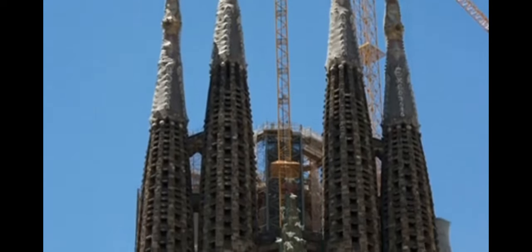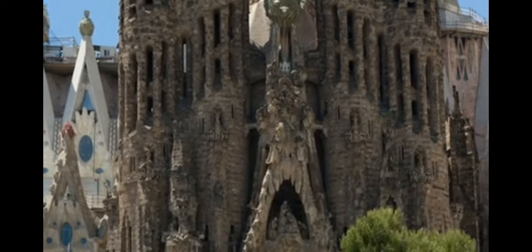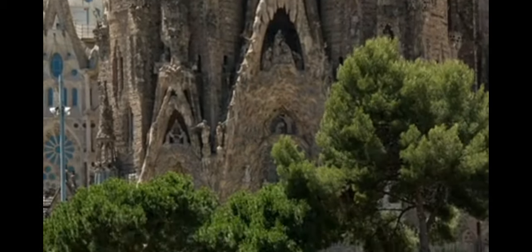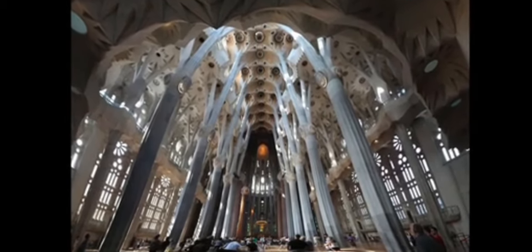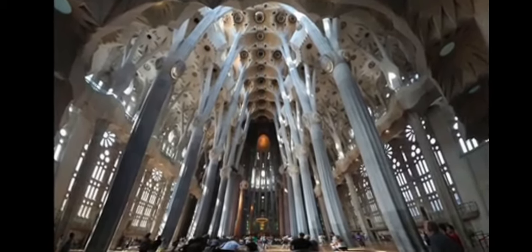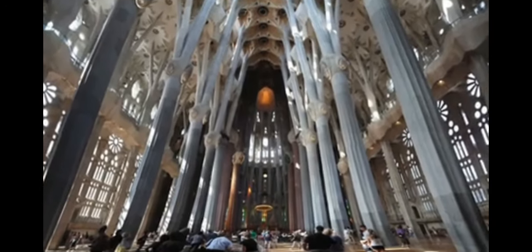Gaudi was one of a group of architects who transformed Barcelona with their surreal modernista style. The Sagrada Familia, although unfinished, still holds masses. It will eventually accommodate 8,000 worshippers.